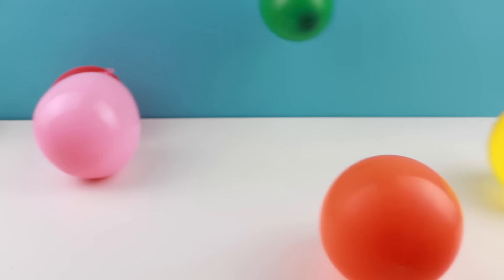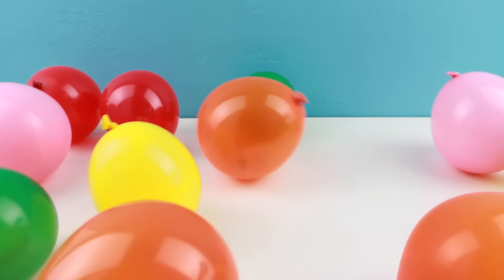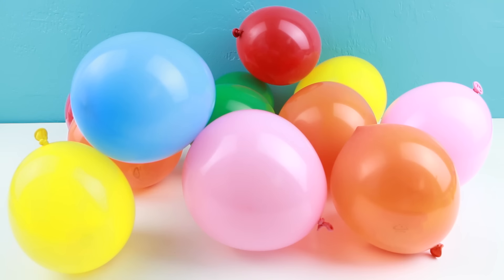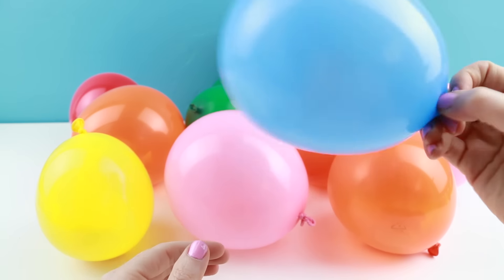Today we're having a balloon party! You guys asked to see more Grocery Gang, and I'm sure you guys love balloons. So today we'll be mixing the two. Inside each of these balloons is a surprise Grocery Gang character.